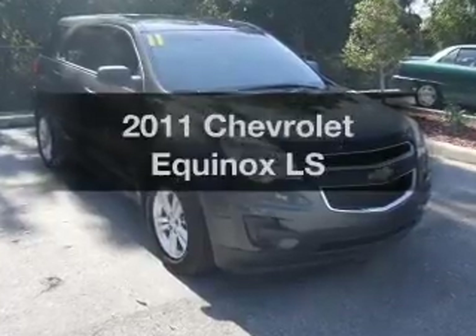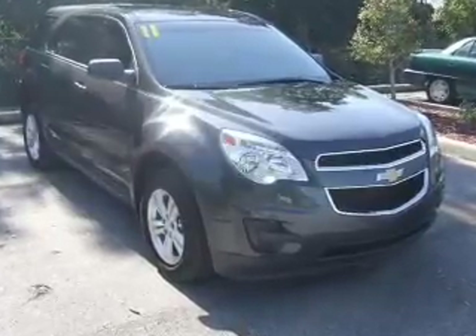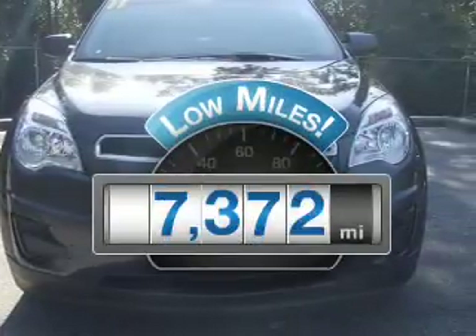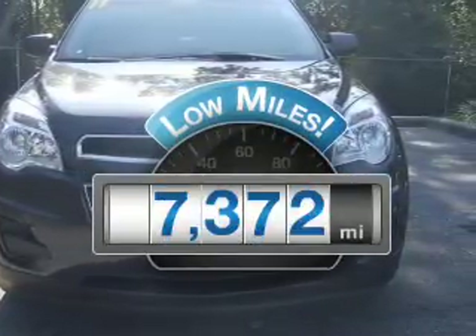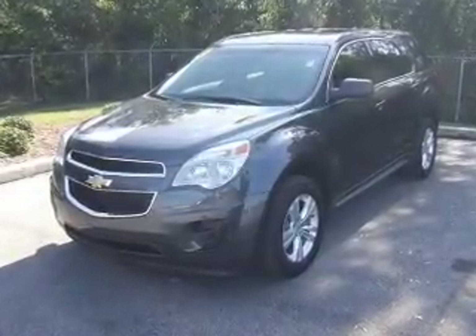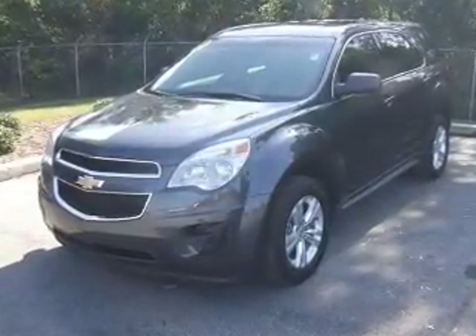Get noticed in this 2011 Chevrolet Equinox. This is the set of wheels you've been looking for. Low mileage is an important factor in your purchase, and this vehicle delivers a low odometer reading with an efficient four-cylinder engine that responds smoothly to its six-speed automatic transmission.